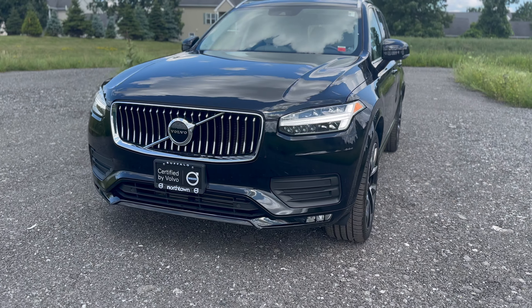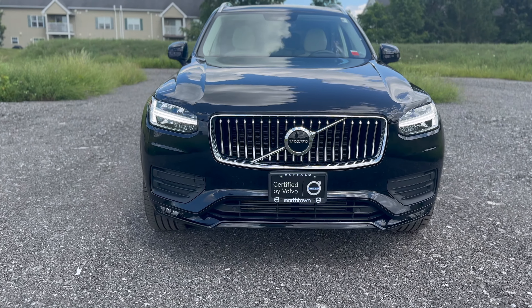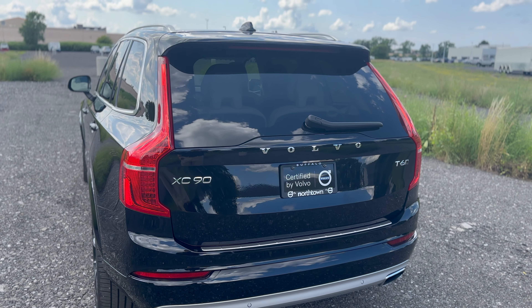To meet the high certification standards of Volvo, new tires and brakes have been added to this XC90. LED headlights, fog lights, and taillights are standard, along with a power liftgate.